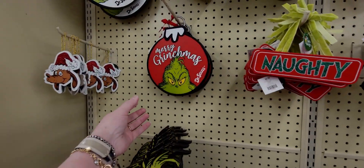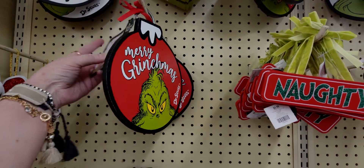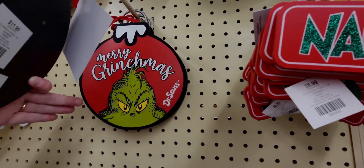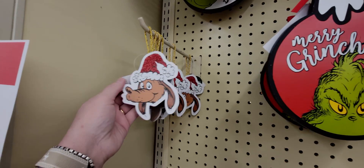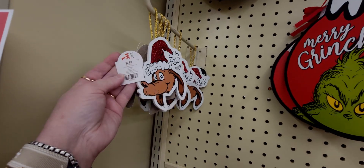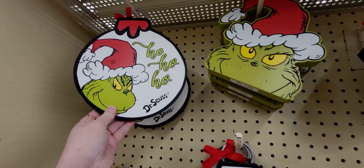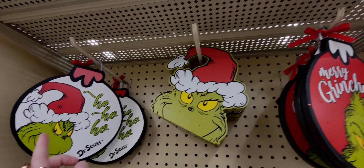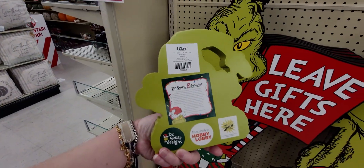There are also these really cute 'Merry Grinchmas' signs — this one is $11.99. Then Max the ornament — I love Max — $8.99. Ho ho ho Dr. Seuss, $11.99. And the Grinch as a little shelf sitter is $13.99.